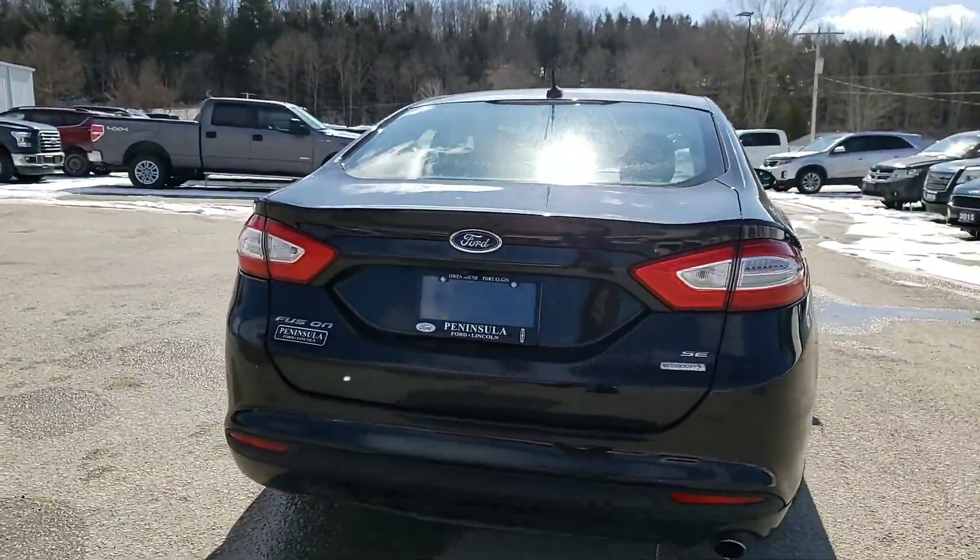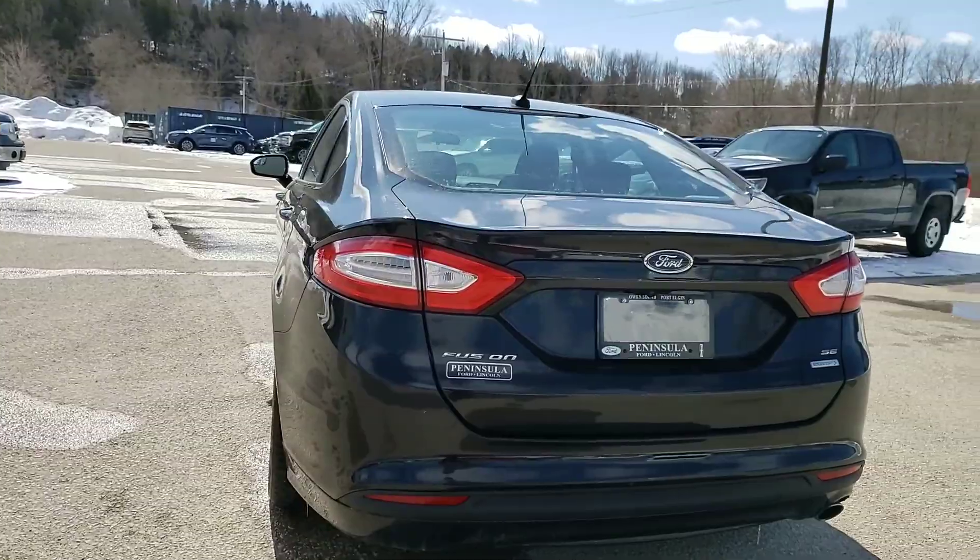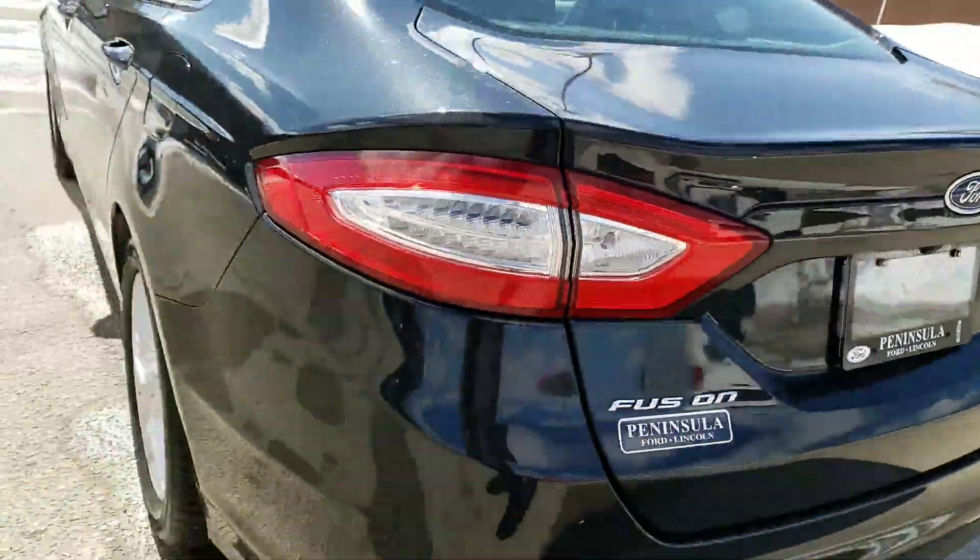Being the SE model and EcoBoost means it's phenomenal on gas mileage, and being the midsize it does have quite a bit of room. The trunk has a ton of space, and the seats fold down flat as well.